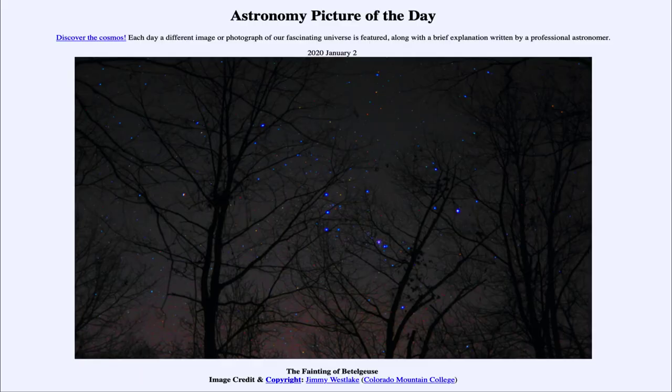Greetings and welcome to the Introduction to Astronomy! One of the things I like to do in each of my Introductory Astronomy classes is to begin the class with the Astronomy Picture of the Day.